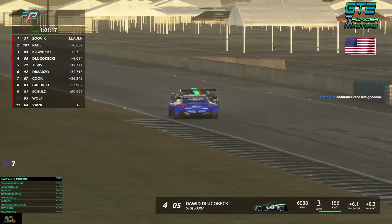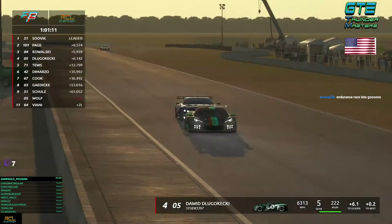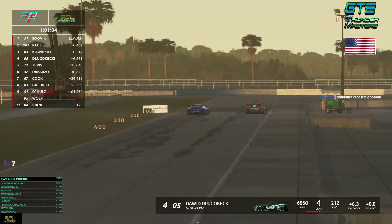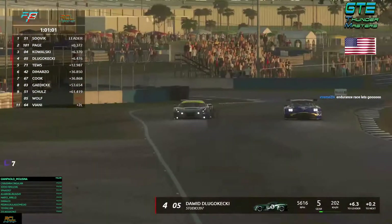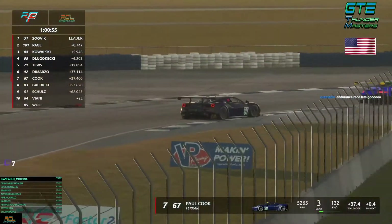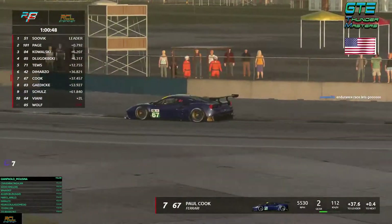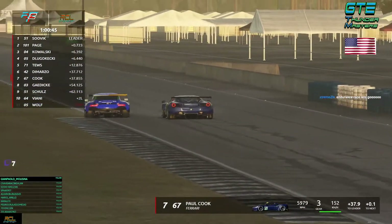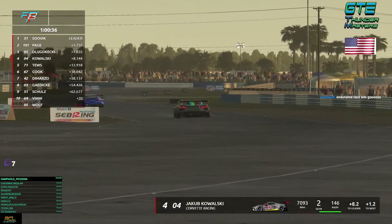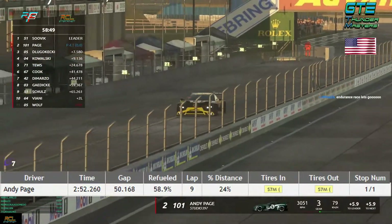Dugoketsky made a mistake on his hard tires — he struggles in the first stint. Kowalski gets through and now has to defend. When we don't have the material from the live stream, we use the automatic cam. Cook tries to go on Dimazio. Cook seems to be getting faster now. Dimazio is very strong in the first section of the race. Kowalski on medium tires struggles to find grip in the first corner and slides out — DNF.